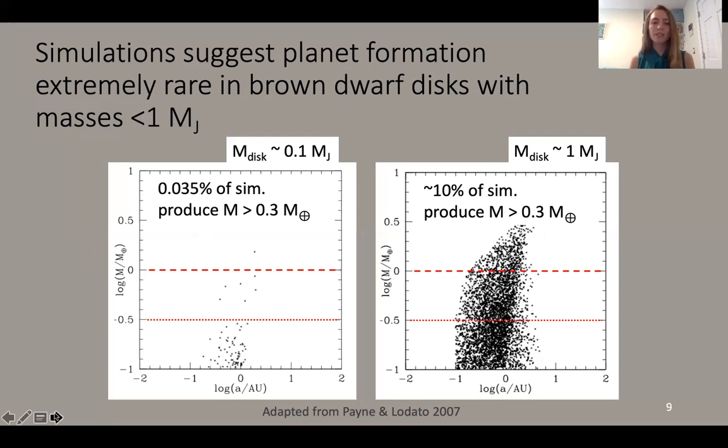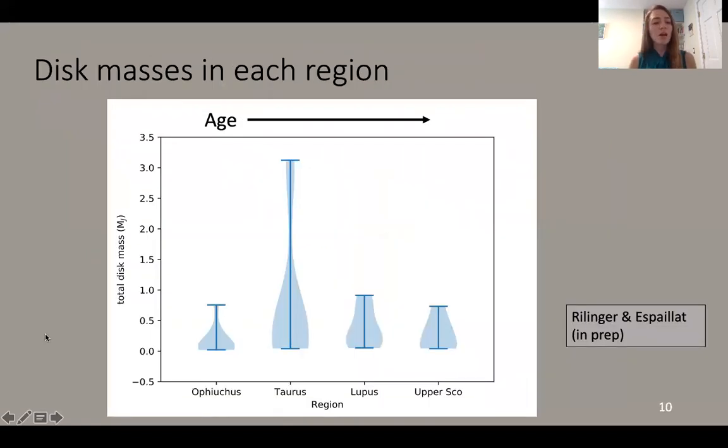If we take this one Jupiter mass limit as true and go back to our results, we can ask how many disks in the sample actually have greater than one Jupiter mass of material. And really, across the board, very few disks do. There are three or four disks in Taurus with greater than one Jupiter mass, but other than that, the bulk of the objects in our sample are not massive enough for planet formation to occur. Though I do want to note that we can't rule out that planet formation may have already occurred in these disks — our models would not be sensitive to that. But at their current masses, very few of these disks are able to form any more planets.